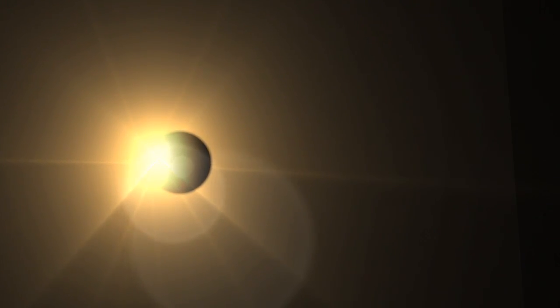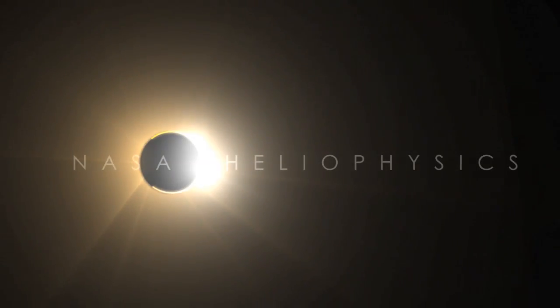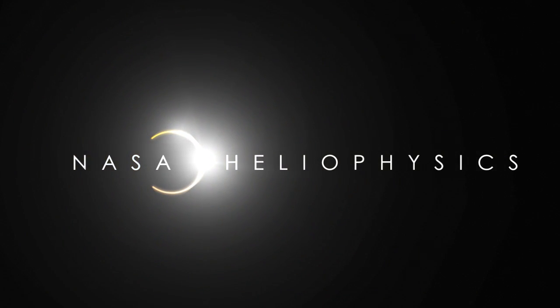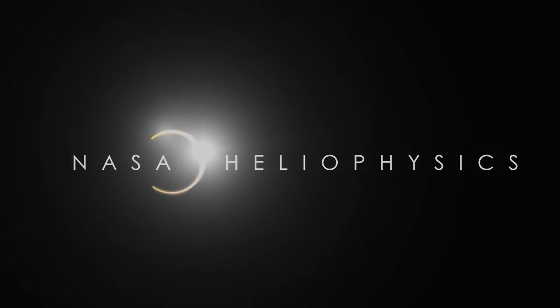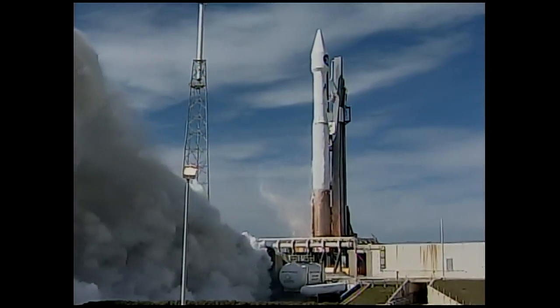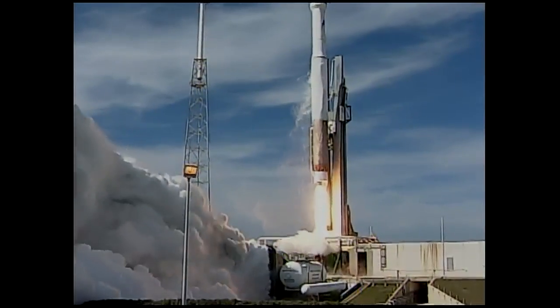T-minus 15 seconds. T-minus 10, 9, 8, 7, 6, 5, 4, go for main engine start, 3, 2, 1, 0, and ignition and liftoff of the Atlas V with the Solar Dynamics Observatory.